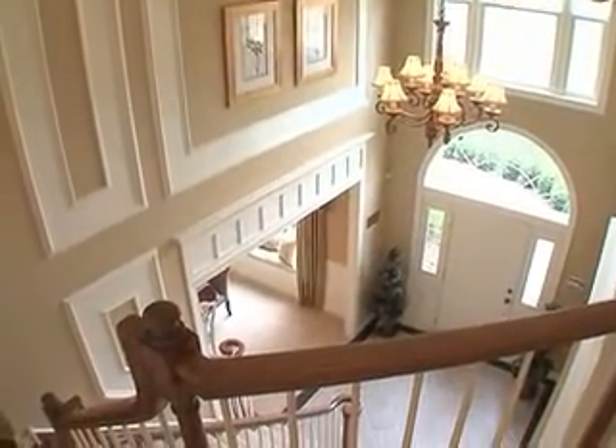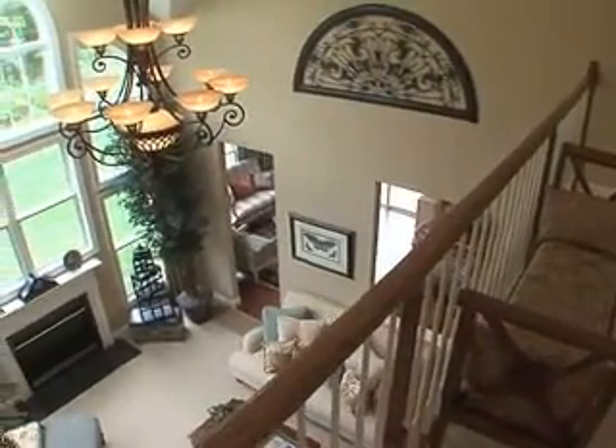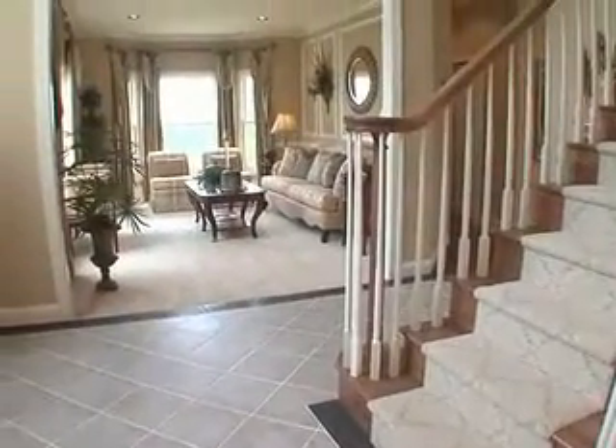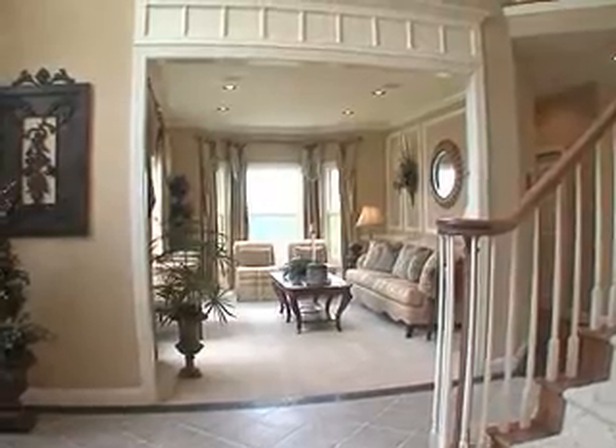Upon entering the Hamilton, the dramatic two-story foyer, with its unique split staircase and bridge overlook, sets the tone for this open and spacious home. The nine-foot ceilings throughout the first floor complement the mood of expansive comfort.